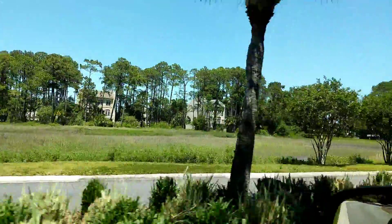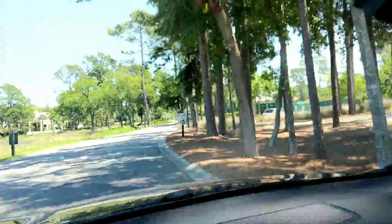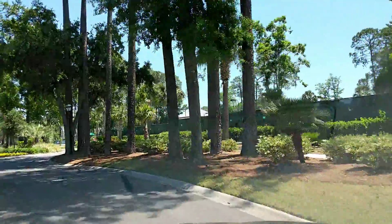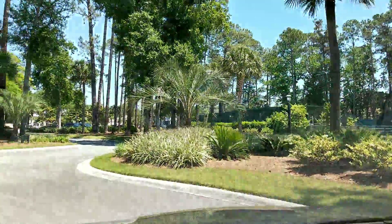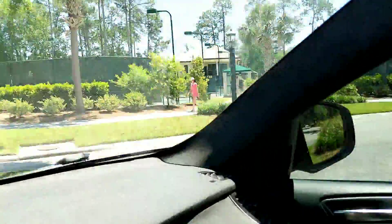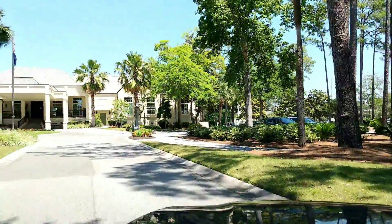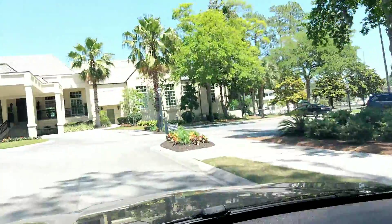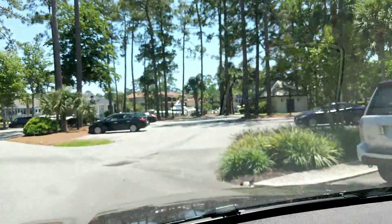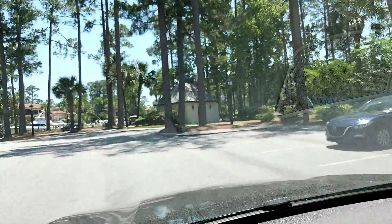Taking it a step further, they actually have townhomes over here along the marsh. They are priced anywhere from $400,000 up to well over $2 million for the ones right along the water. You'll see they have a great tennis center here, as well as their clubhouse straight ahead, where there is a pool — which they are in the process of adding onto and redoing a bit.